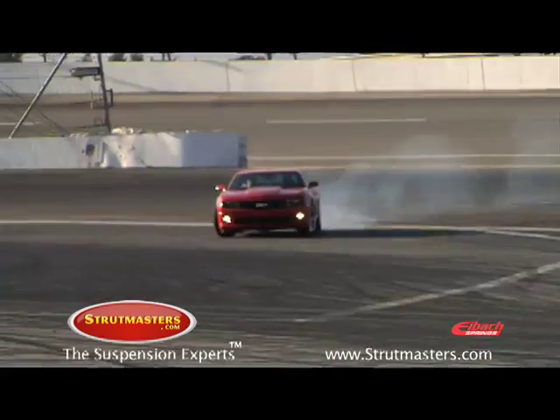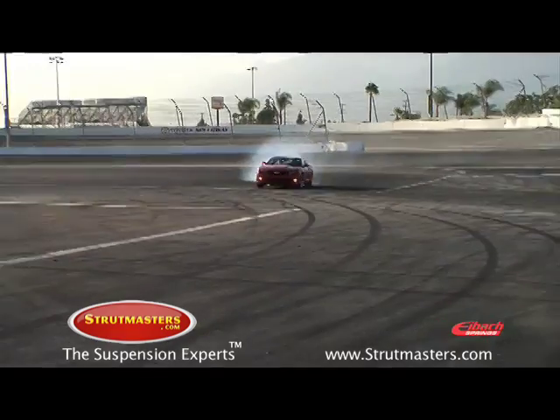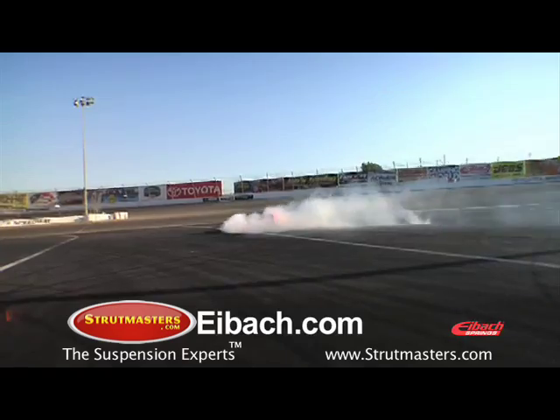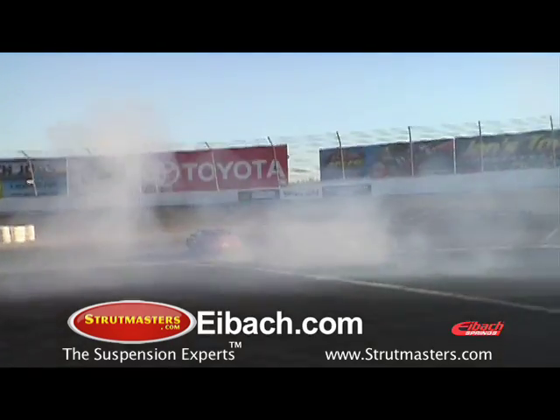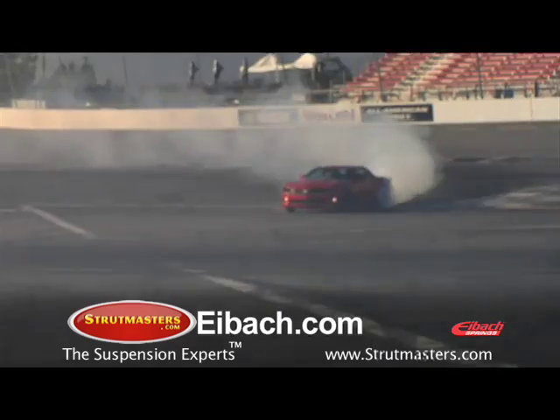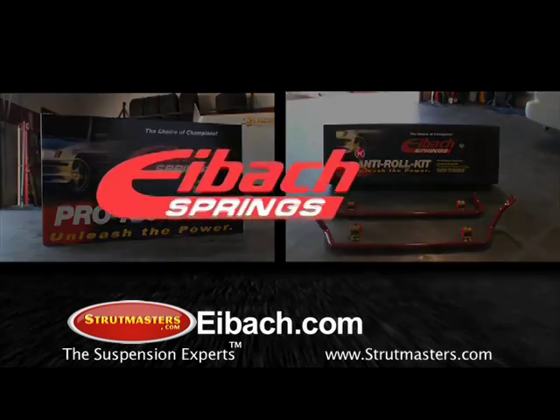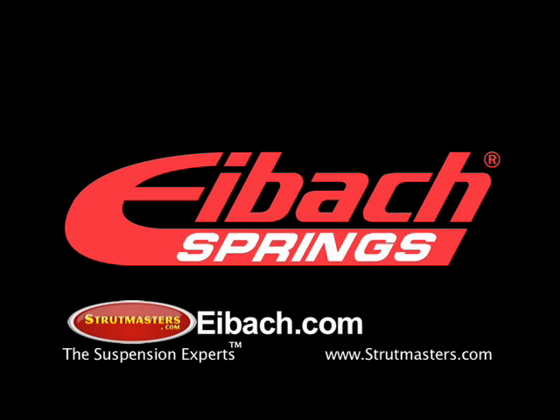Stay tuned for upcoming videos of Eibach's performance tests on new vehicle applications. Check out Eibach.com for more information on the 2010 Pro Plus Performance Handling Package, as well as a full line of precision engineered suspension products. Eibach — the will to win.